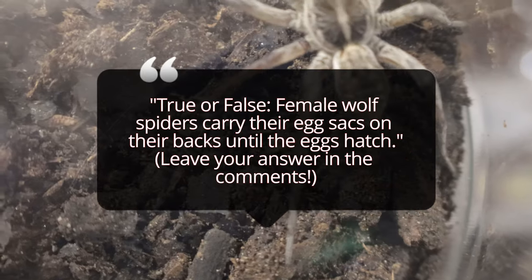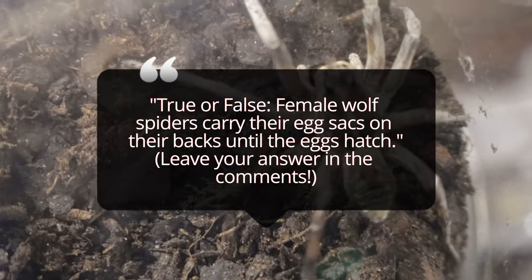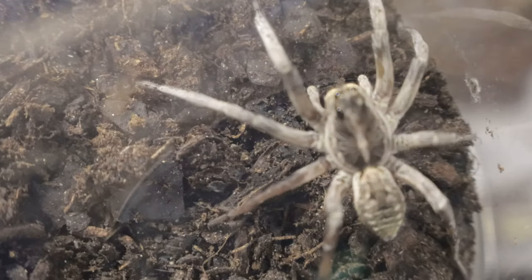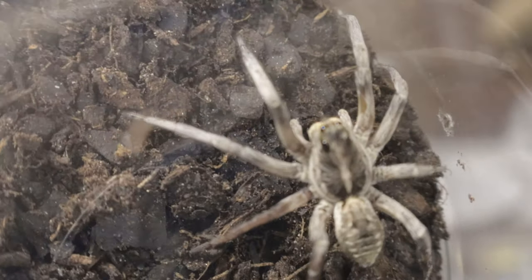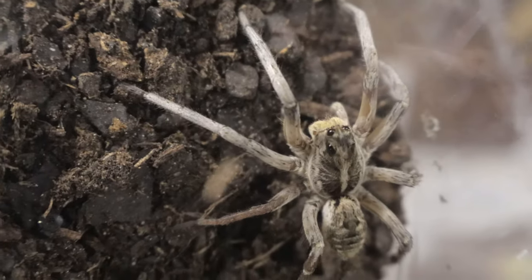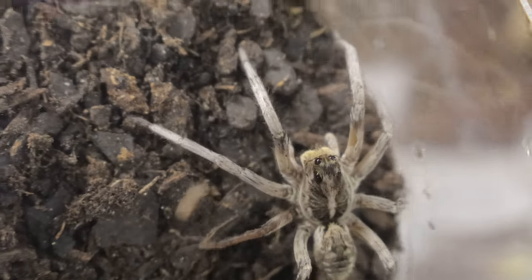If you're considering keeping a white wolf spider as a pet, it's important to provide a habitat that mimics their natural environment. A terrarium measuring about 10 gallons or larger is suitable for a single adult spider. The enclosure should be well ventilated and have a secure lid, as wolf spiders are excellent climbers and could escape if given the chance. The substrate should be loose soil, sand, or a mix of both, as these spiders like to dig shallow burrows. Include hiding spots like rocks, cork bark, or artificial caves to give them a sense of security.